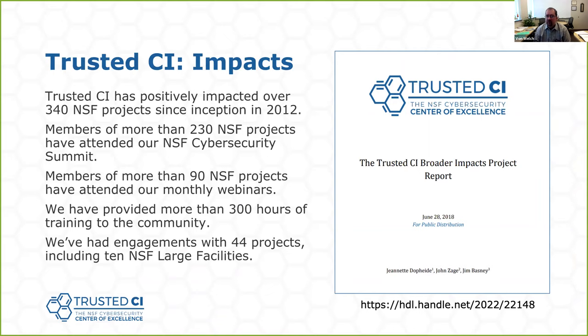If you want to learn more in depth, I'm giving a very high-level overview of Trusted CI. I encourage you to read our impacts report — it's about a year old now, but will still give you a pretty good sense of the sorts of activities that Trusted CI undertakes.